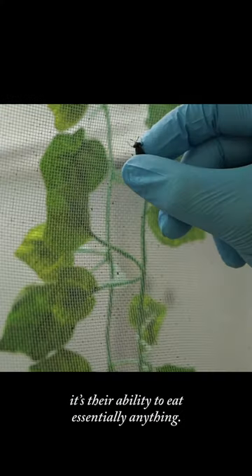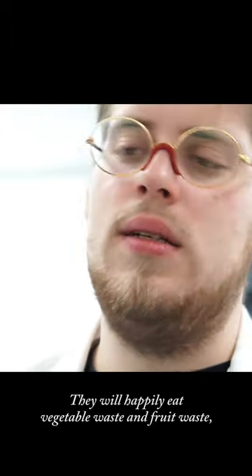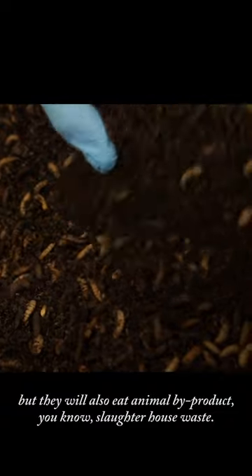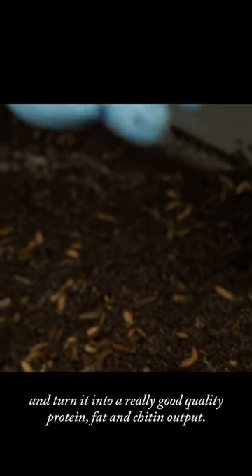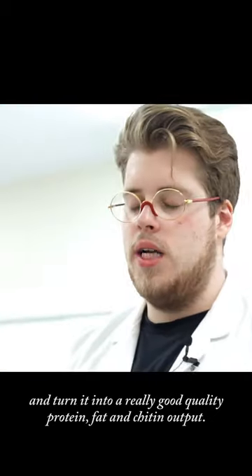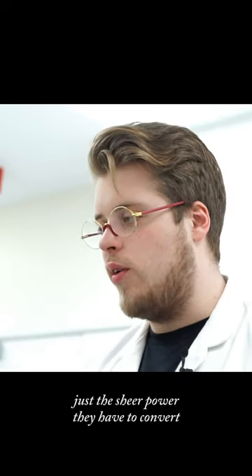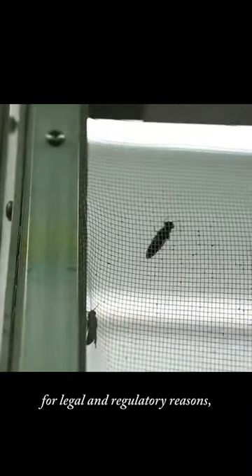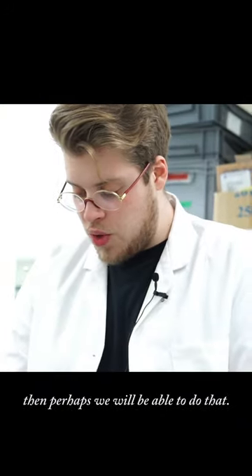Particularly with black soldier flies, it's their ability to eat essentially anything. They will happily eat vegetable waste and fruit waste, but they will also eat animal bio products — slaughterhouse waste. They will eat all of that and turn it into a pretty good quality protein, fat, and chitin output. This kind of transformation factor — it's just the sheer power they have to convert all this waste into something. Obviously we can't feed them all those things these days for legal and regulatory reasons, but as more research is done and we get a better understanding, perhaps we will be able to do that.